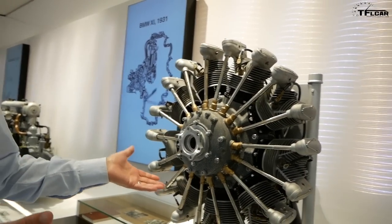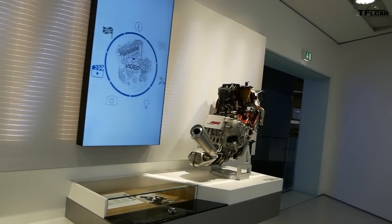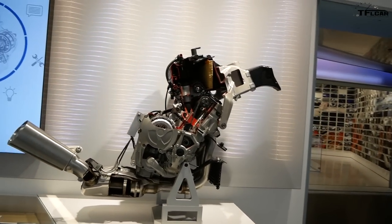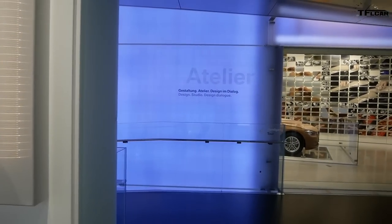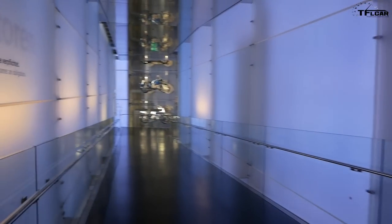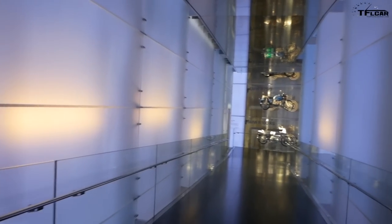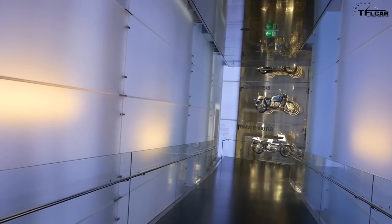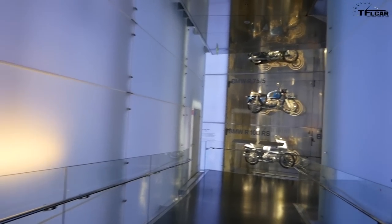After the war, BMW was prohibited from building airplane engines, and for a while we also were not able to build cars. But we picked up again in the 50s — that's when the 501 and 502 were built, and that's how we got started again. We eventually stopped building airplane engines entirely, so now it's just motorcycles and cars.